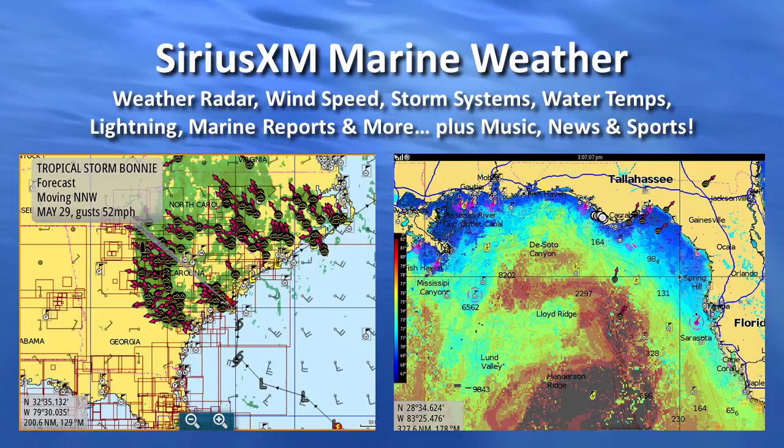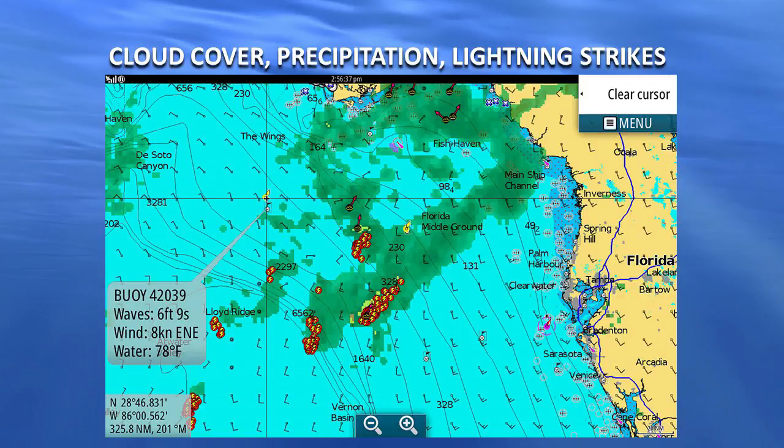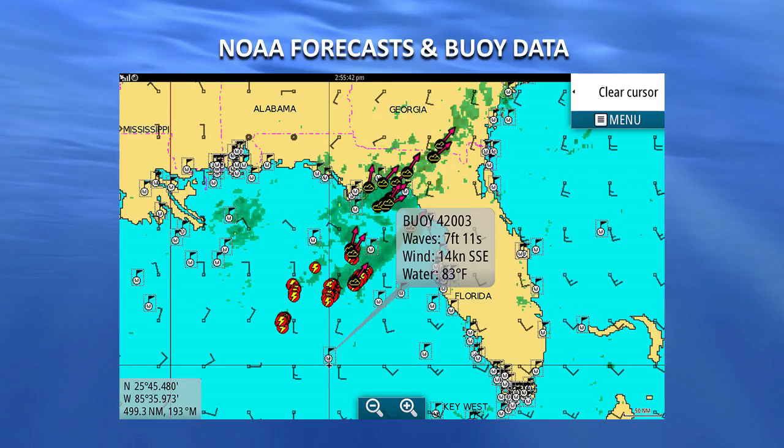You get wind speed, storm systems, water temperatures, lightning strikes, and marine reports. Plus you get all the tunes, news, and sports through one little receiver right on top of your chart plotter. You see cloud cover, precipitation, lightning strikes, and buoy information.